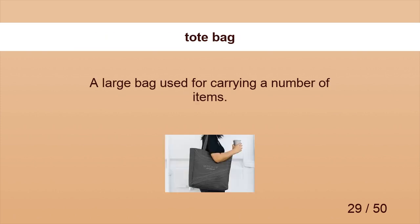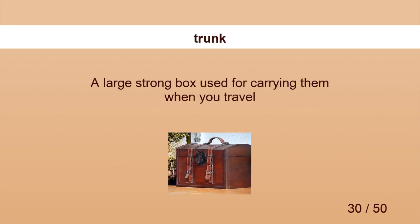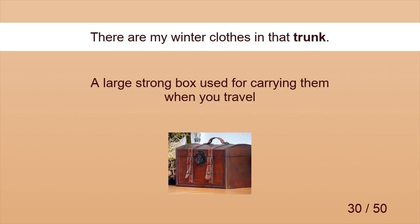Tote Bag. There are a briefcase and a tote bag in the elevator. Trunk. There are my winter clothes in that trunk.